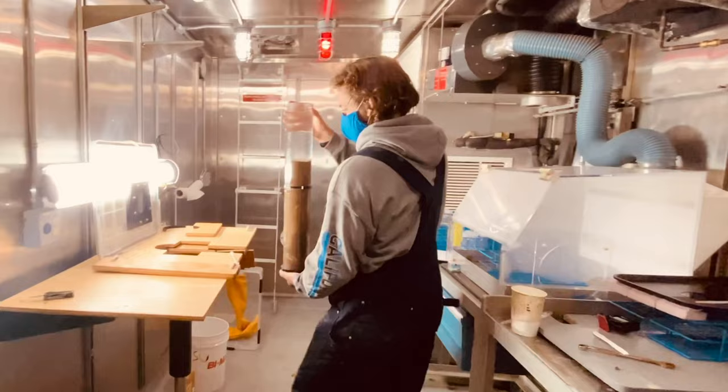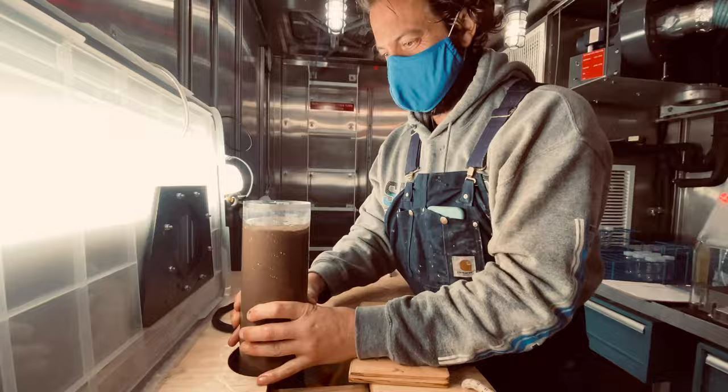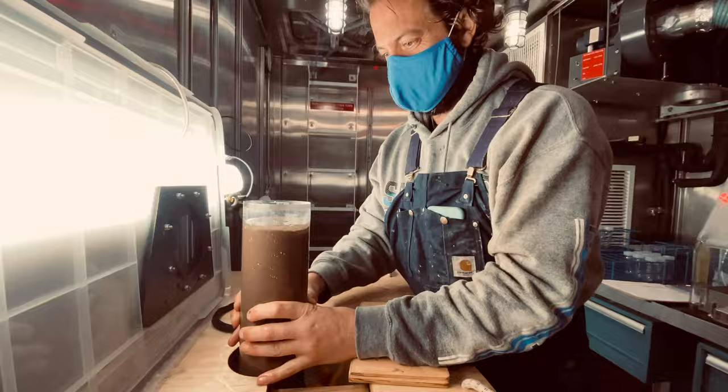The first step is setting the core on a push pedal stool so we can easily extract the mud samples layer by layer, carefully making sure the core is secure. Next we drain all the excess water. Now we're ready to push down the core and access the first layer of mud, but before we can do that we have to create an oxygen-free environment using our airtight super high-tech chamber with the nitrogen flow.